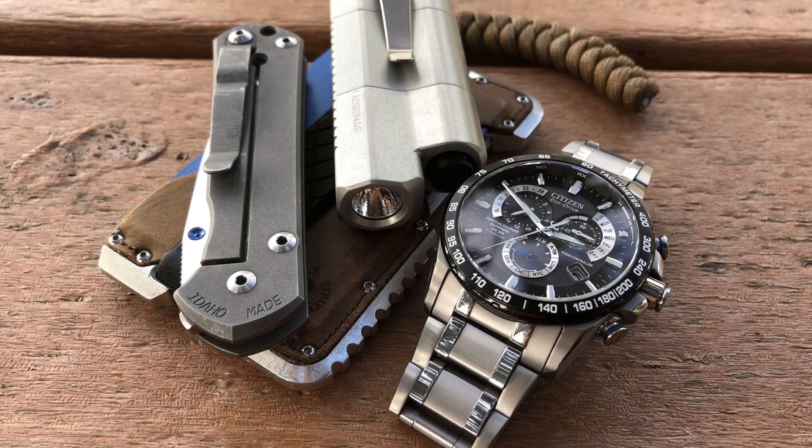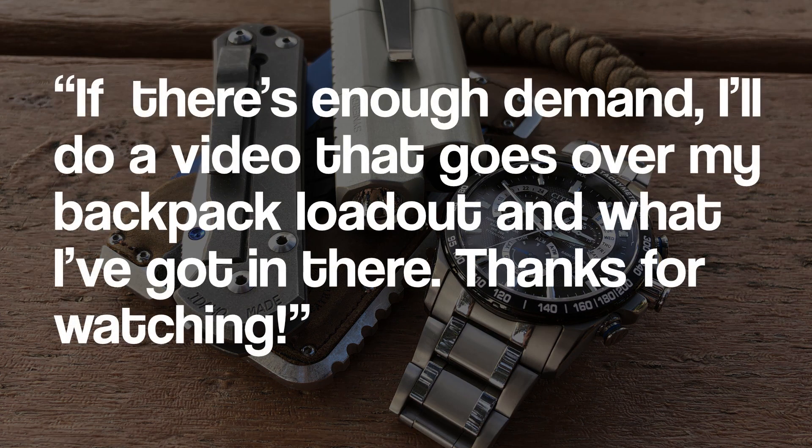All said, I hope you guys enjoyed taking a look at my everyday carry. I thought it'd be cool to make a video that engages specifically with how I actually use my stuff in a daily capacity as a college student. If there's enough demand I'll also do a video going over my backpack and what I've got in there, which would be pretty cool and I'd enjoy making that. Thanks for watching!